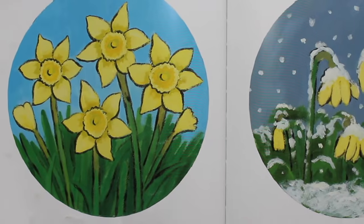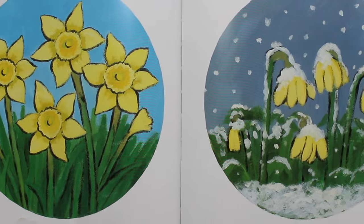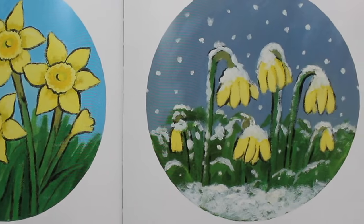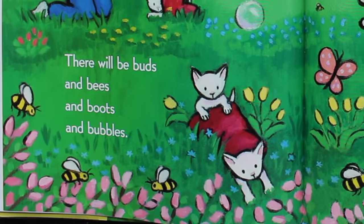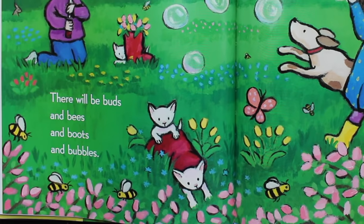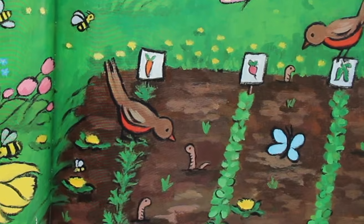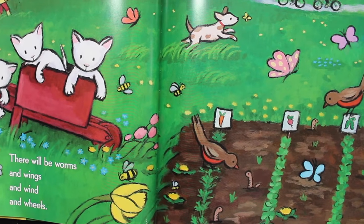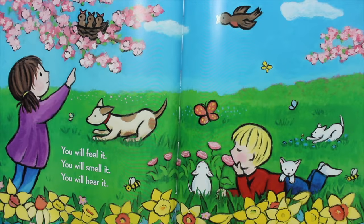Spring can come quickly or slowly. It changes its mind a lot. But when spring is finally here to stay, you will know it. There will be buds and bees and boots and bubbles. There will be worms and wings and wind and wheels. You will feel it. You will smell it. You will hear it.